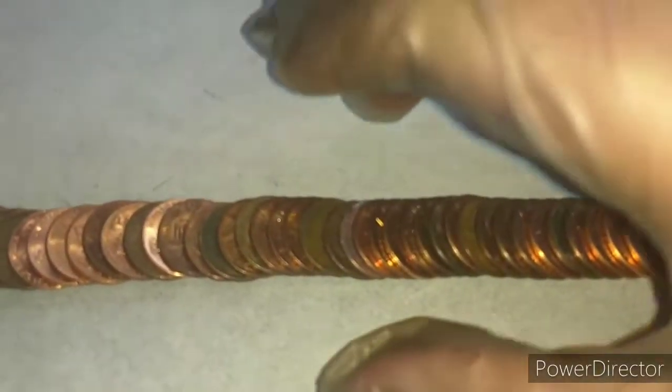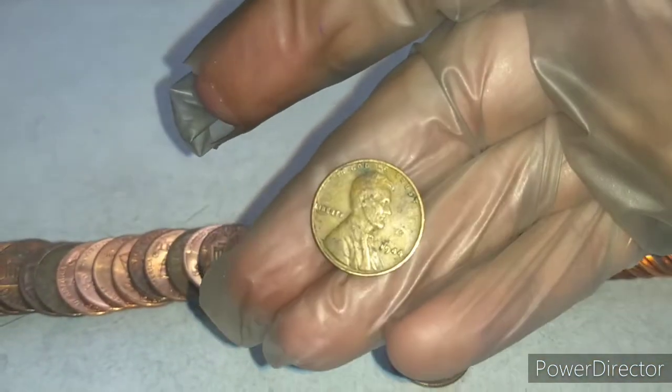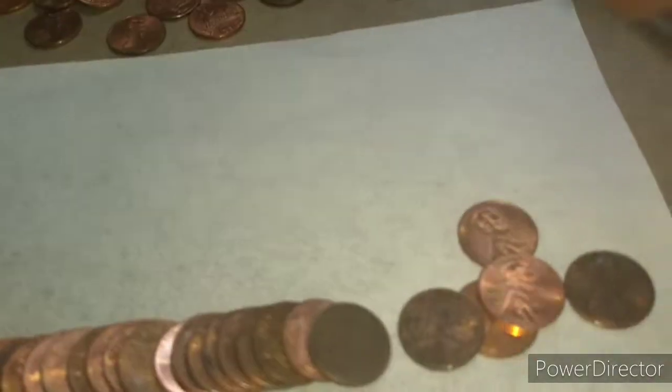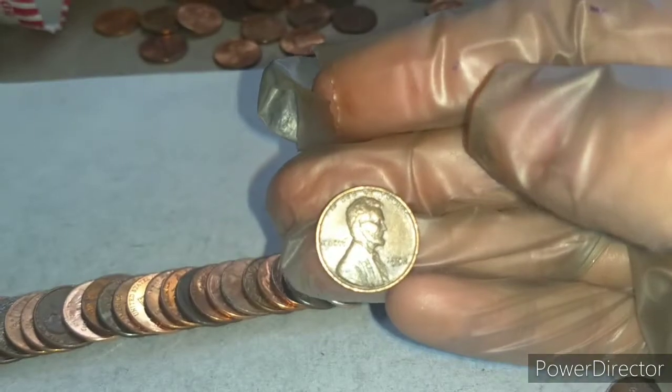Roll 21 — we got our third wheat penny right here. Let's see what the date is — 1944. Roll 44, super long drought, got another wheat penny. Let's see what it is — 1952 Philadelphia, I believe.